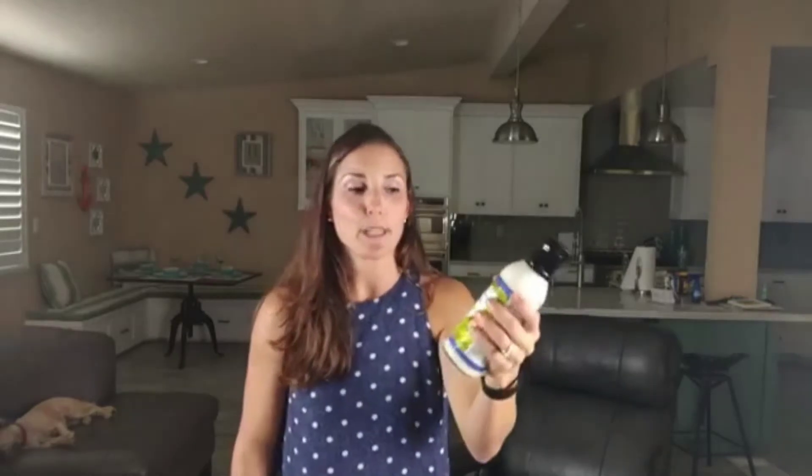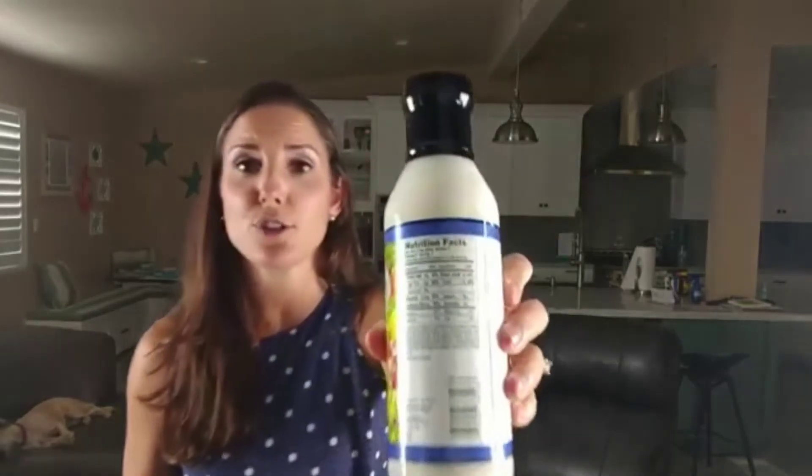To make the pizza sauce I combine Frank's RedHot with Walden Farms dressing. A lot of people don't like to use it since the nutrition facts show zero across the board, but I still use it out of old habit. You can use your favorite blue cheese or ranch instead — just make sure to check the fat and sodium content, because a lot of packaged dressings are high in sodium.